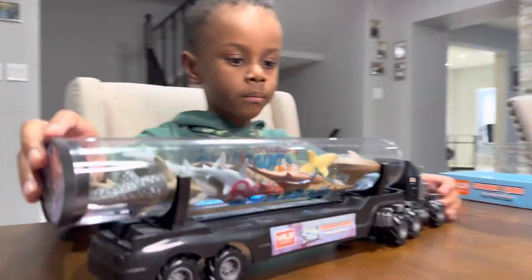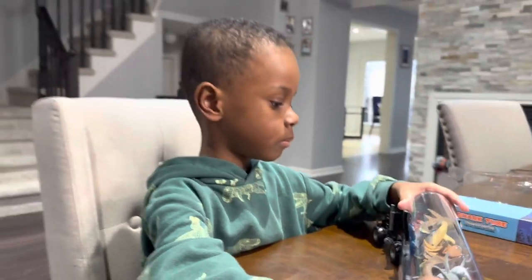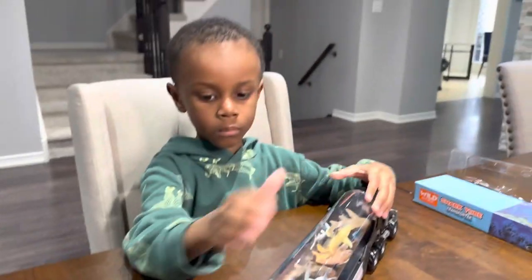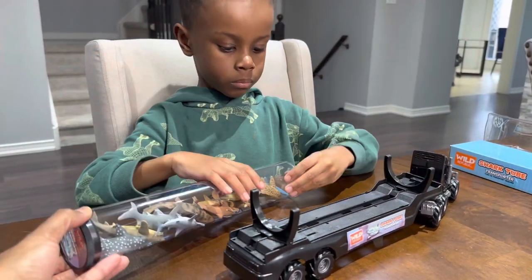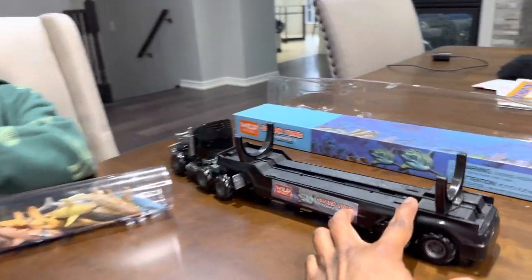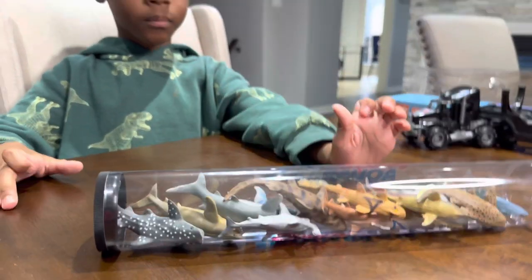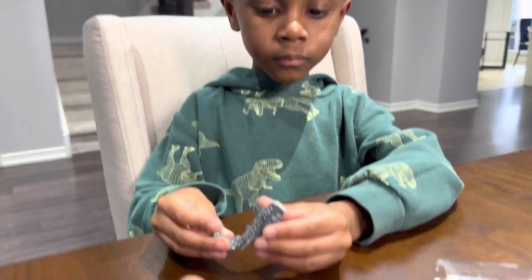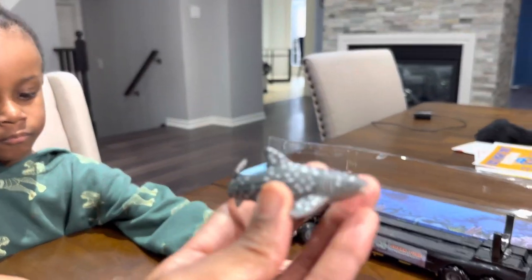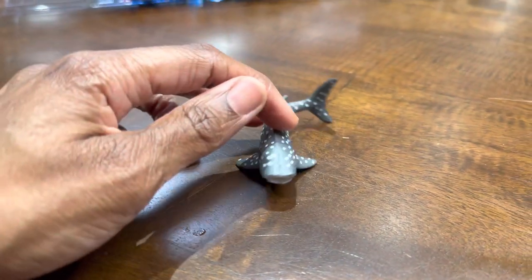There it is — let's open it up. You can pop the tube off. Let's get the nice truck out of the way — nice transport truck. And this is a whale shark. It came with a whale shark — cool. Nice little whale shark here.